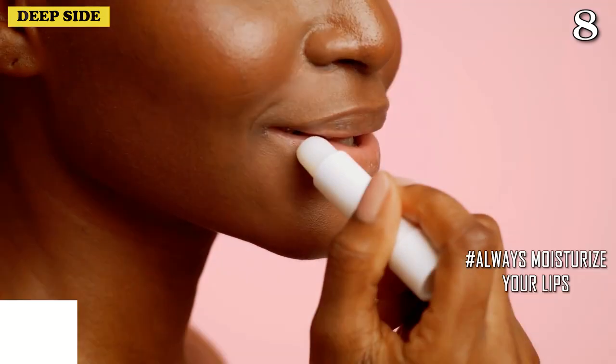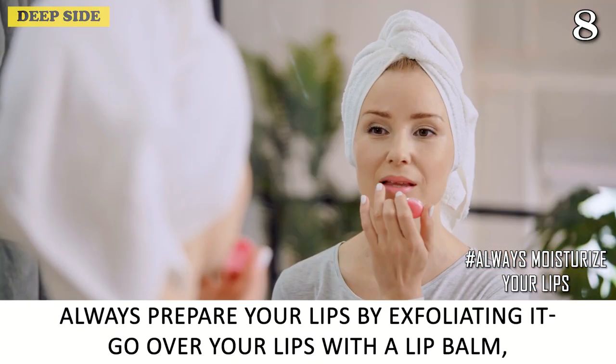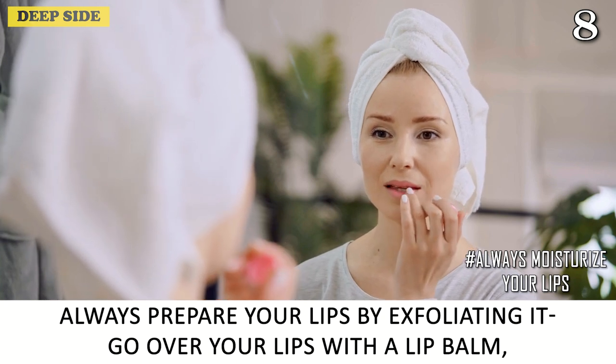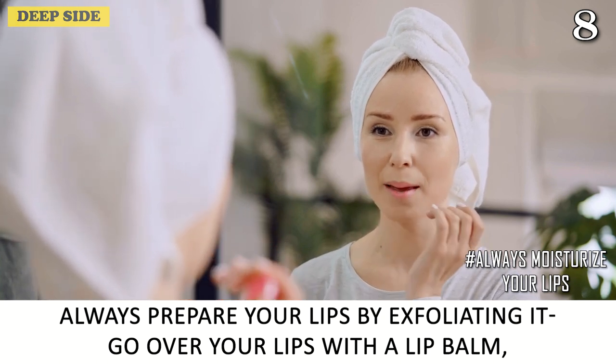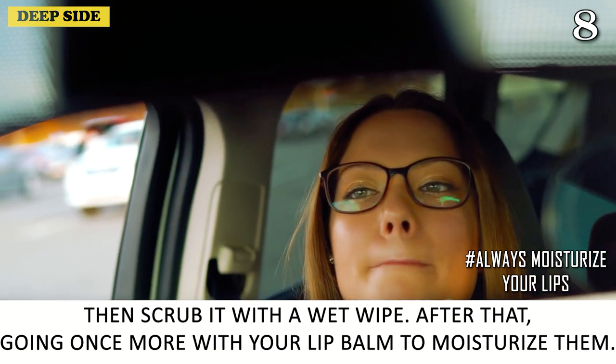Number 8: Always Moisturize Your Lips. Never apply lipstick directly over dry, unprepared lips. Always prepare your lips by exfoliating — go over your lips with a lip balm and scrub with a wet cloth. After that, go once more with your lip balm to moisturize them.